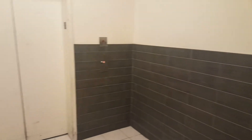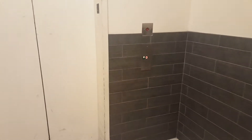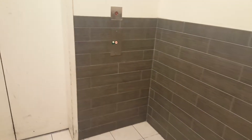Who knows, it's not a service corridor. Here it comes.